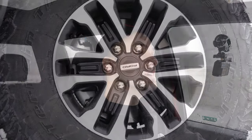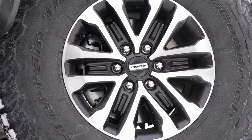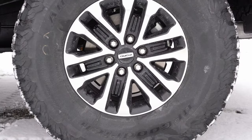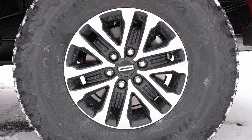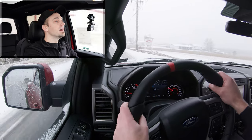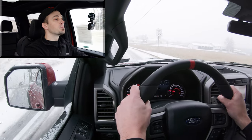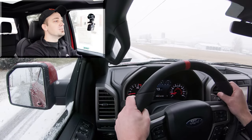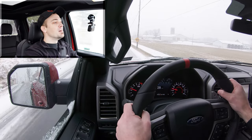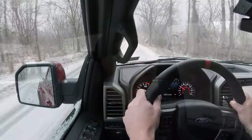Braking is equally important. Up front you'll find 13.8-inch ventilated front discs, and in the back 13.7-inch rear discs. Since there's nobody on the road right now, let's hit the brakes — brilliant, even in the snow. This truck continues to impress.